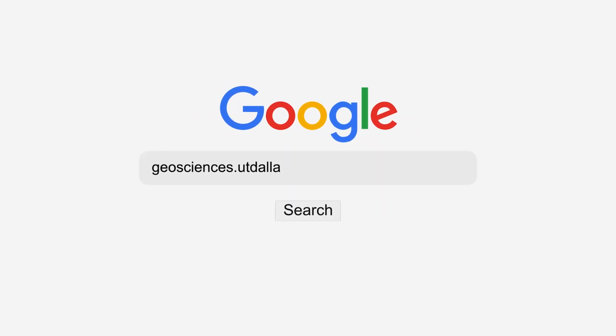If you're interested in attending one of these field camps, please visit our department website for more information.